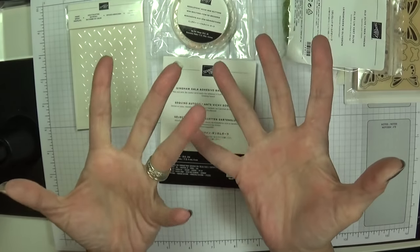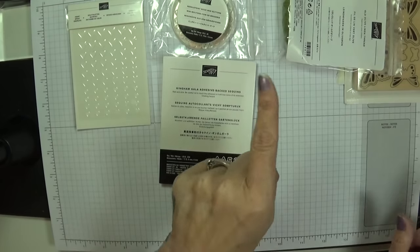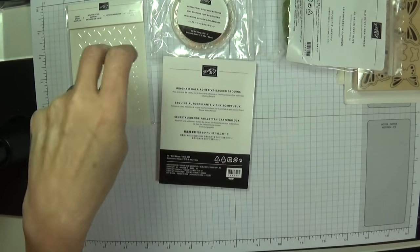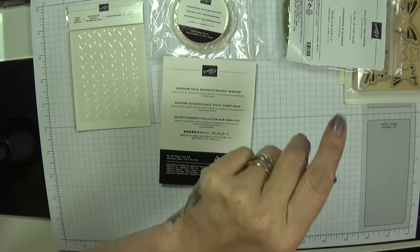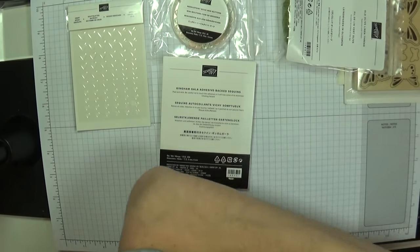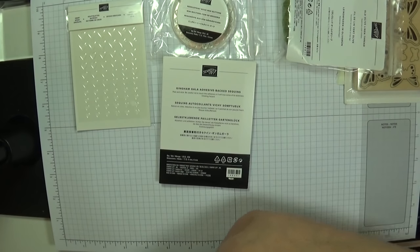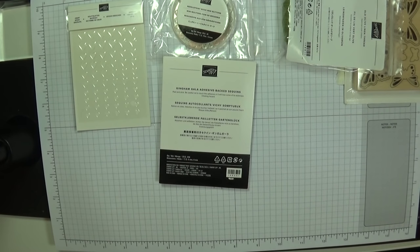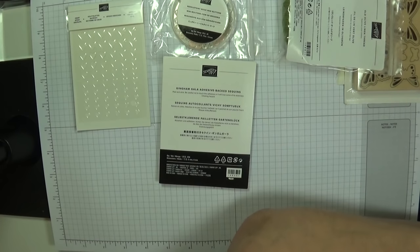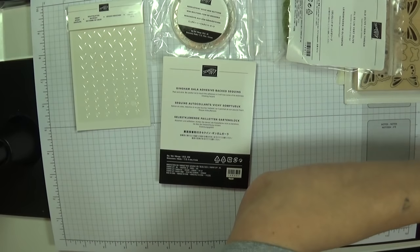Do you remember the Forever Lovely stamp set — the one with the flowers I've already used on a couple of cards? The love hearts are for that suite. I've got the ribbon and the designer series paper as well, called All My Love. The two-pack ribbon I had on the day goes with that too.